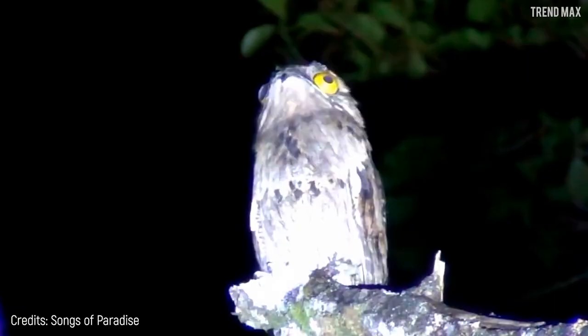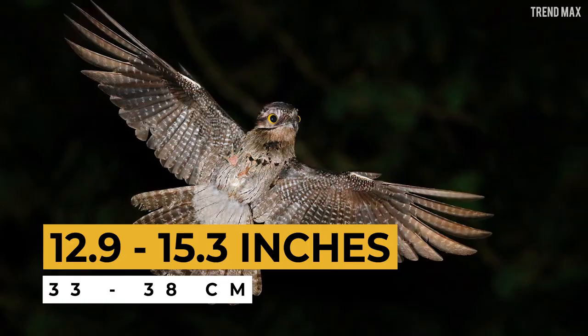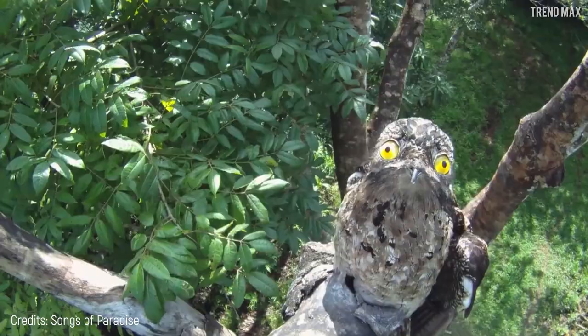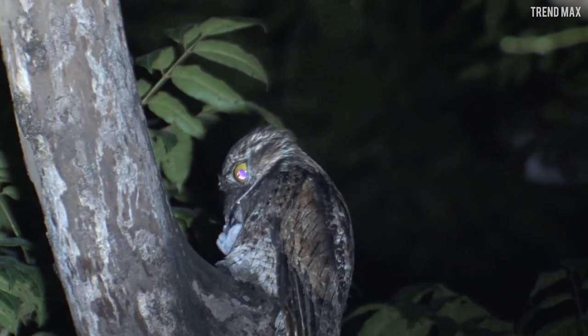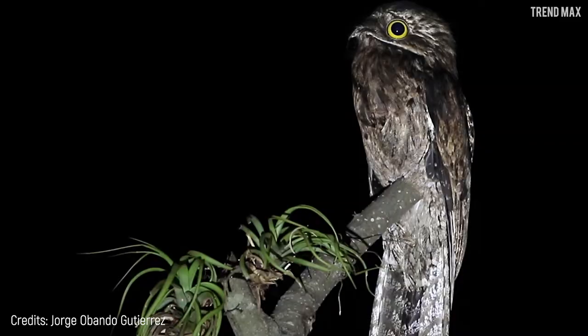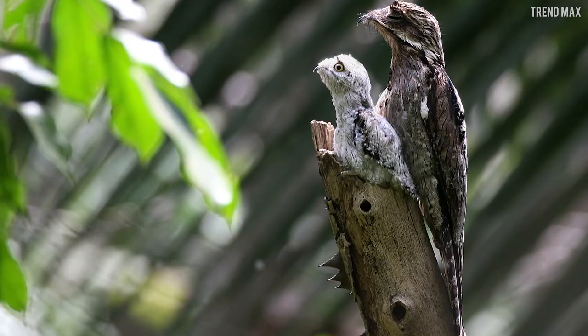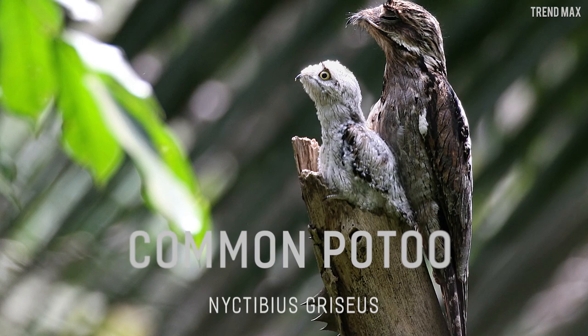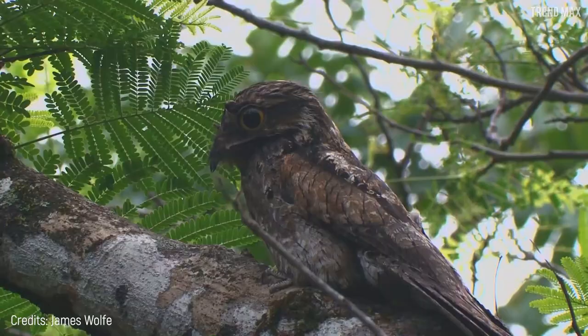Number five: the Common Potoo. Get ready — you could get the scare of your life if you come across this creature with huge eyes and mouth in the middle of the dark. The Common Potoo measures 12.9 to 15.3 inches and lives in large forest areas in Central and South America. This unusual nocturnal bird usually perches on branches, where it swoops down to catch prey such as moths and beetles with its large mouth.